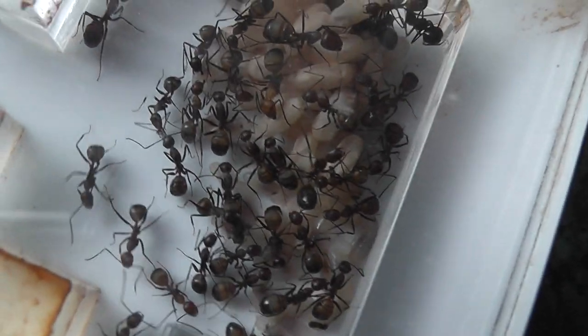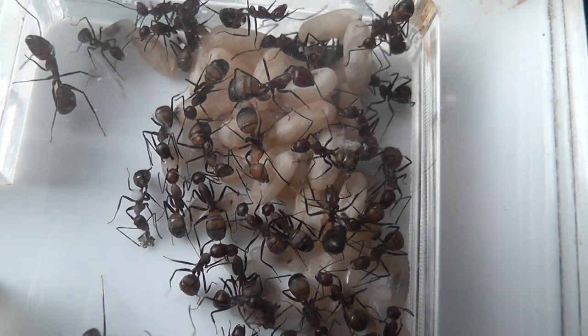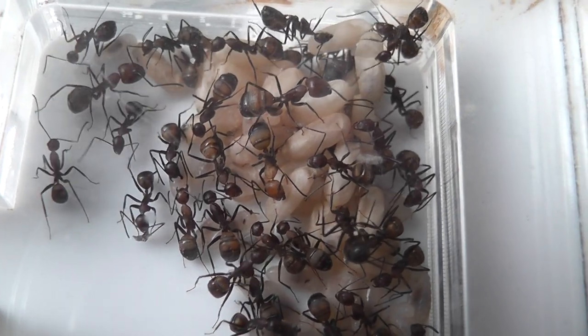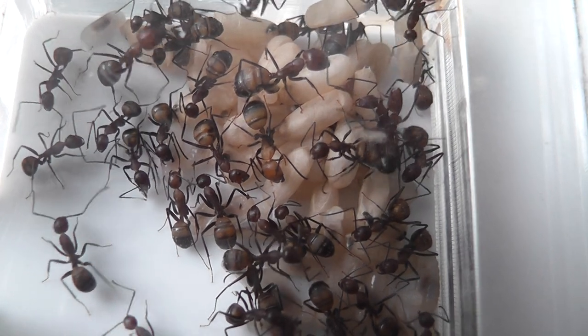If indeed there aren't some more dotted about in the chambers — there's one there that looks as though she's probably a slightly older callow. She's still pale compared to the others.